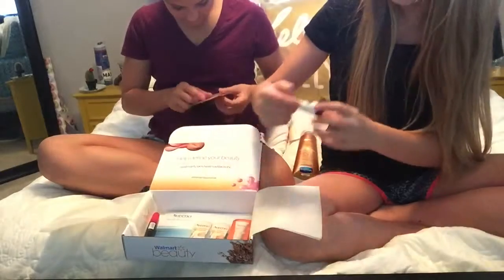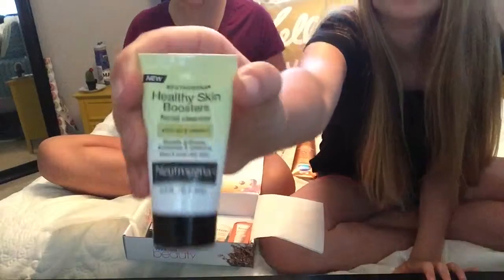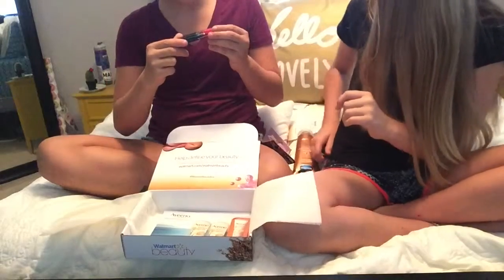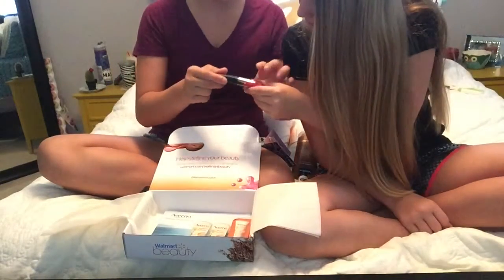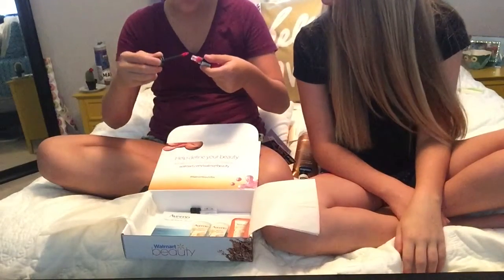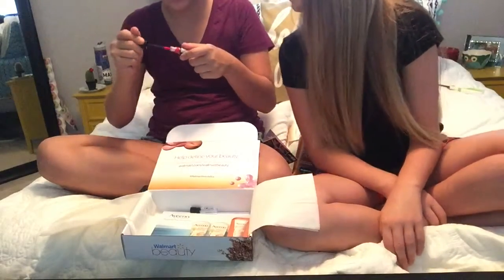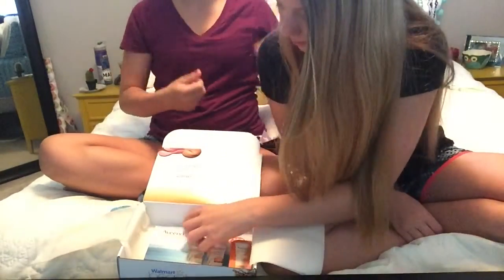The next thing is a Healing Skin Boosters Facial Cleanser by Neutrogena. And then the next thing is a Rimmel Show Off Lip Lacquer. That's very vibrant — this is just one swipe and it's very pigmented. It's a little gloss.